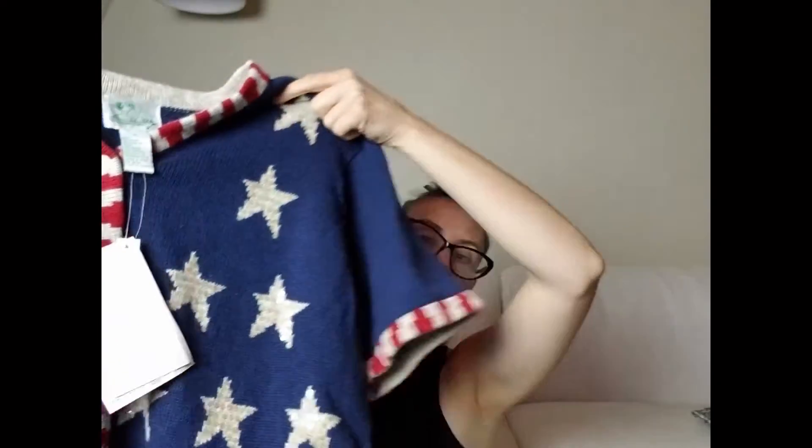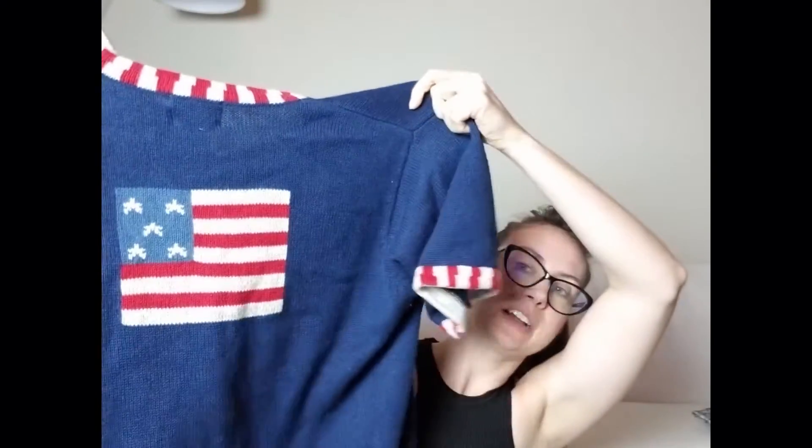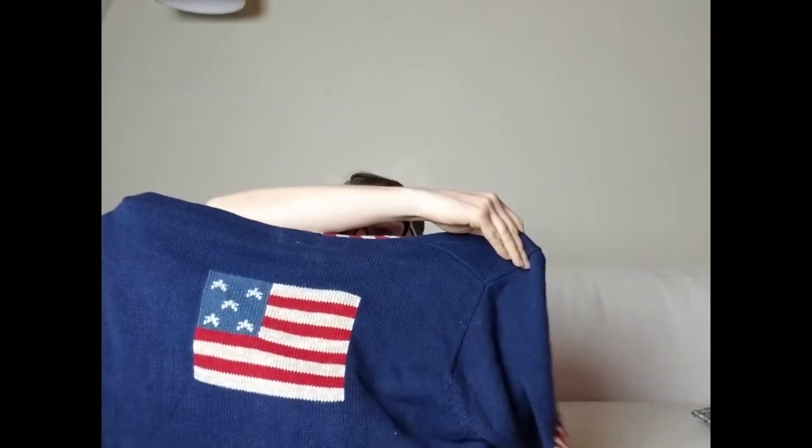I picked up this brand new with tags sweater by the Quacker Factory. It's probably going to sit for a little bit — if it were before the Fourth of July it would have sold faster. The sell-through rate was about 30 or 40%, which is not great, but I picked it up because it's brand new with tags, it's a size 1X, and it's got stars and stripes — patriotic, and people like that. It may sit a little longer than I'd like, but I know I'll make my money back.